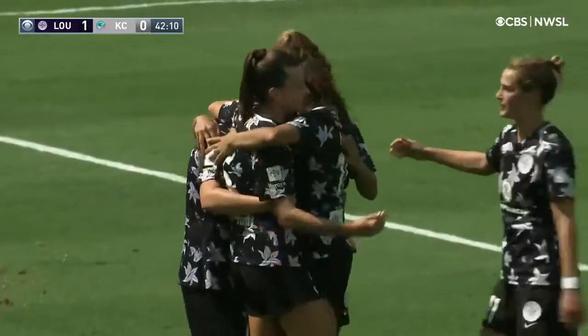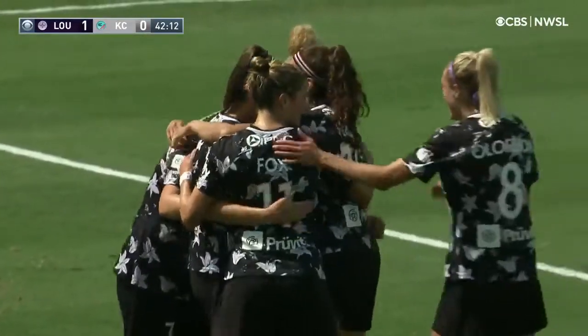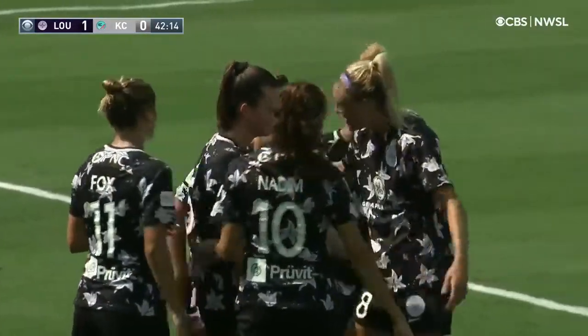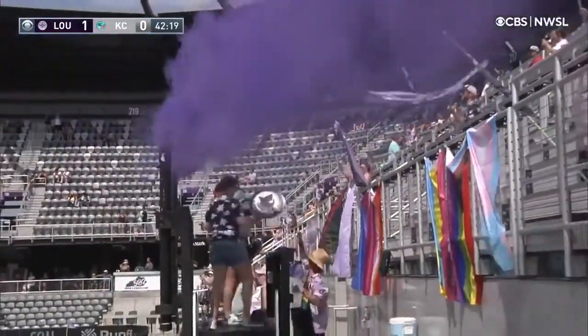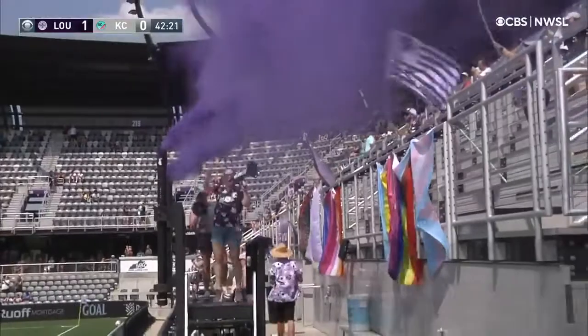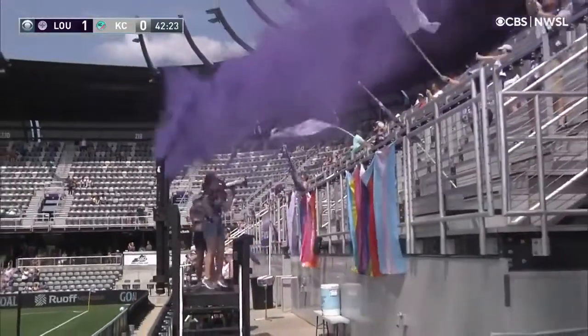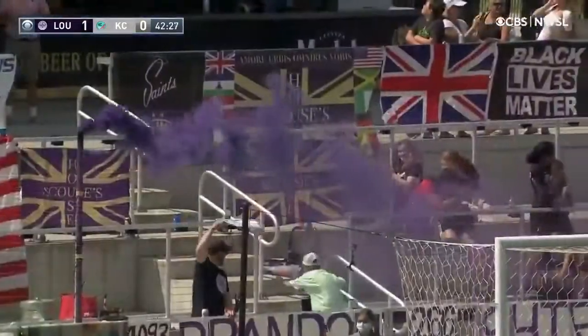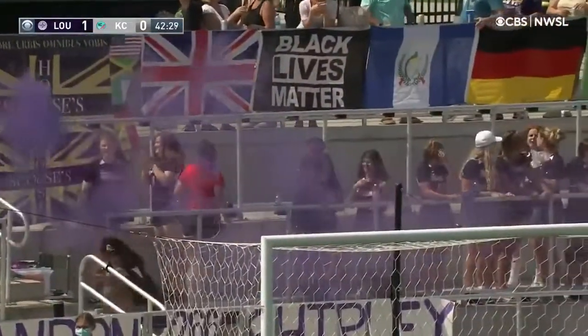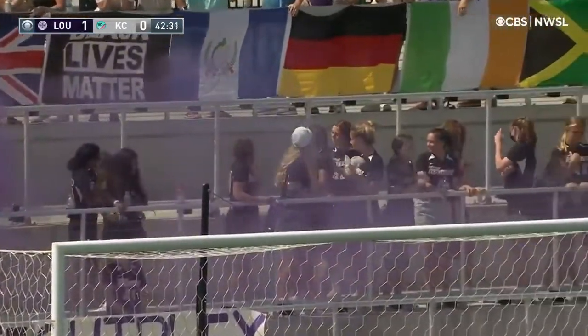Racing Louisville in front just before halftime. And maybe a broadcaster jinx in the right direction — you talked about Ebony Salmon not being that involved in this first half. But I think what she has been doing, the space she's been occupying on the right side, has been opening up everything that's been playing down that left flank.